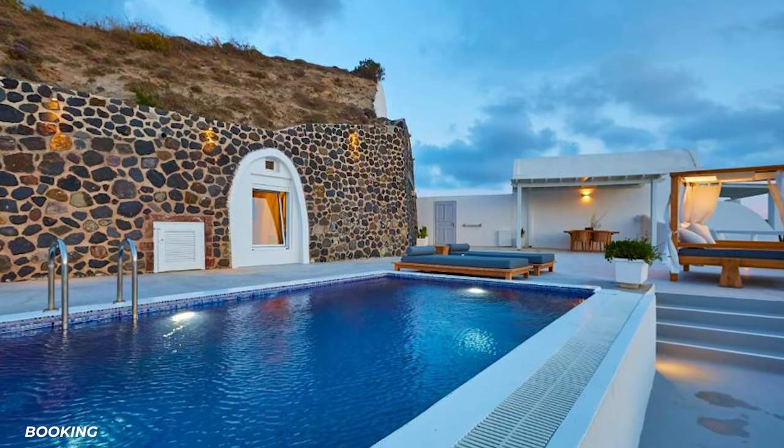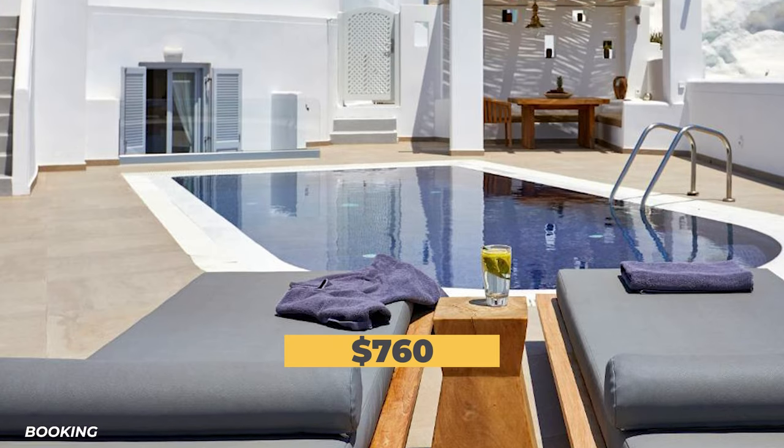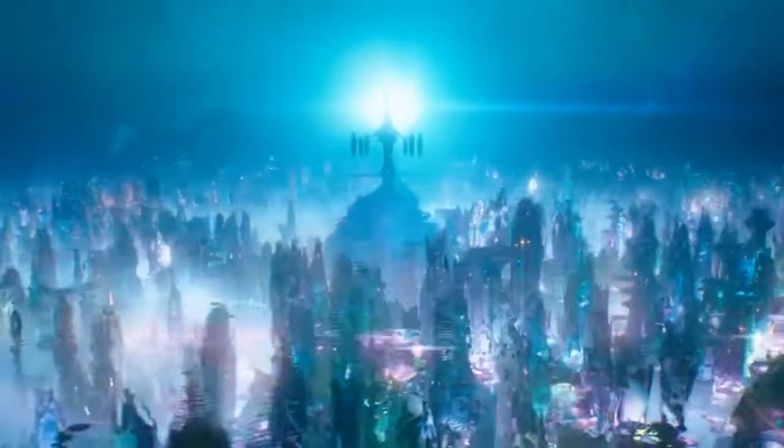So how much does this paradise resort cost? Rooms here range from around $760 if you get a good deal to around two grand. You just know that the resort in Atlantis would go for way more.